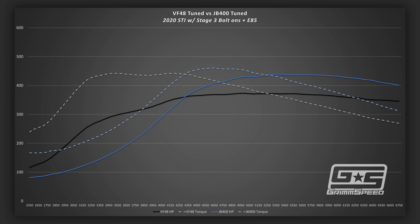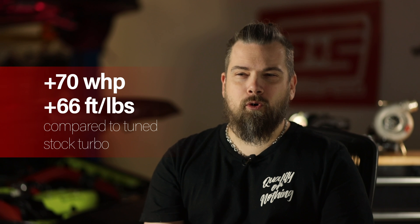Compared to a tuned stock turbo STI on E85, the Chase JB400 is able to produce 70 more horsepower and 66 more foot-pounds of torque at the wheels. More importantly, it keeps the power up between shifts and maintains a flat power curve.